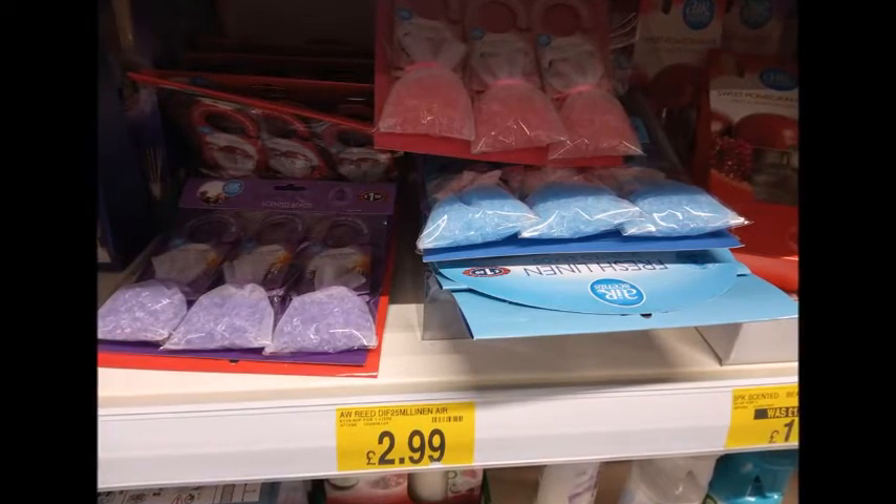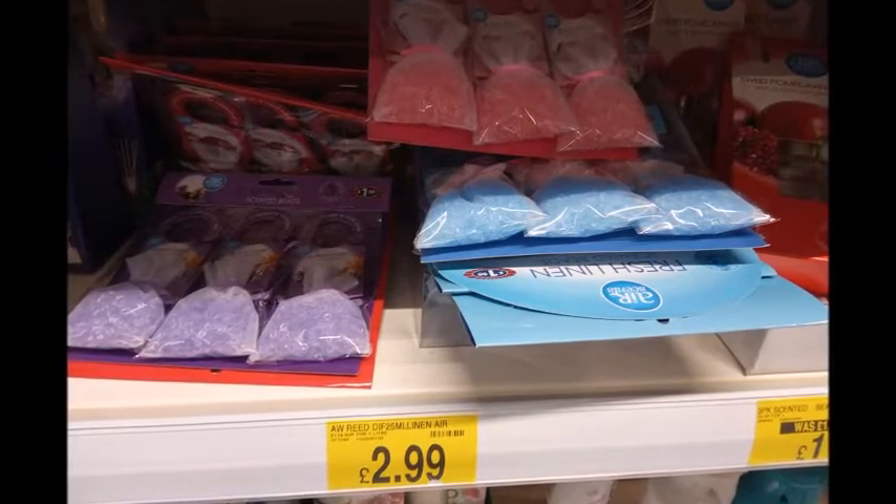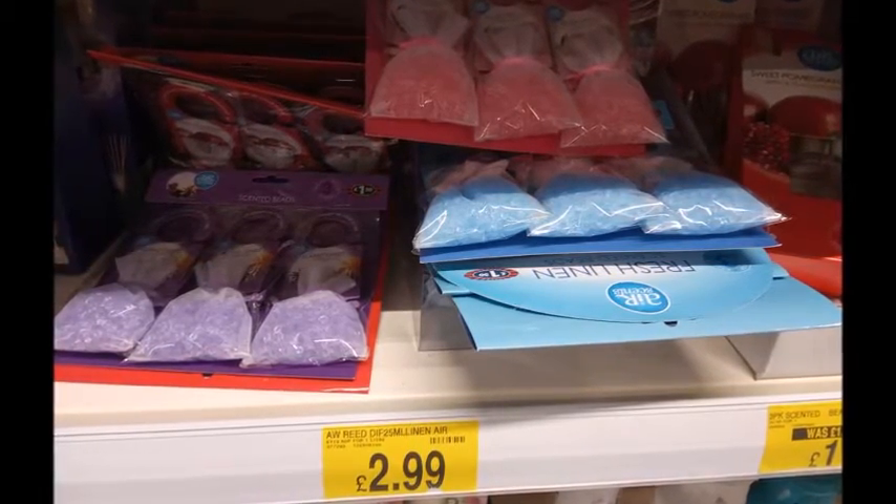These were scented bags that you could put in your drawers, hang in your wardrobe, or maybe hang in your airing cupboard, and they were £2.99 for a pack of three.